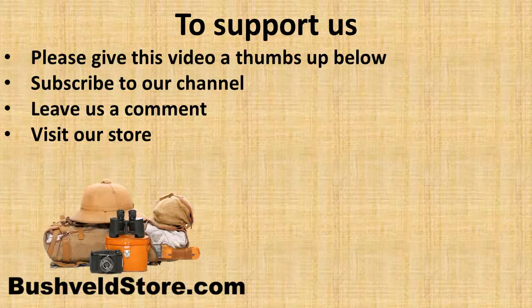And finally, if you'd like to support me, please give this video a thumbs up below, subscribe to my channel, leave a comment, and don't forget to order your insect protection from bushveldstore.com.